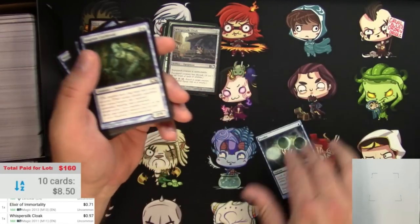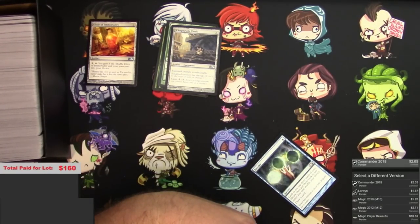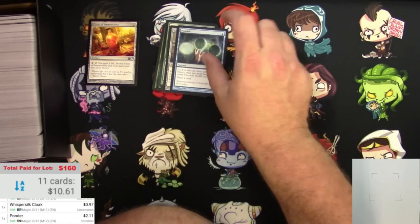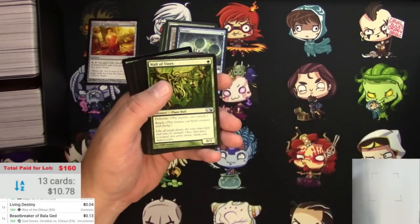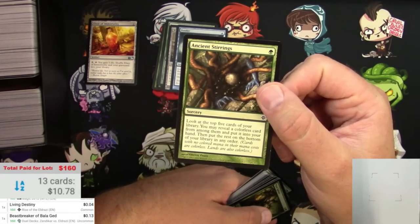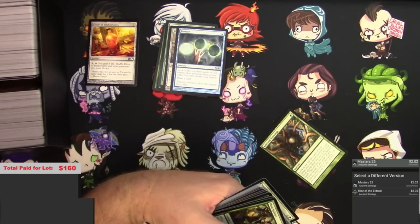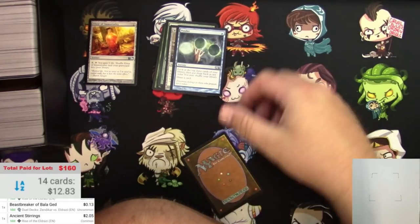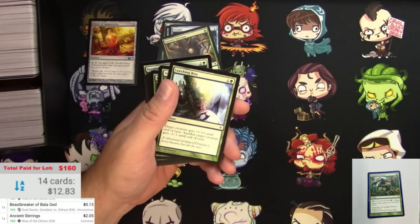Ponder - here's another good common, two bucks for a Ponder, that's not bad. Like I thought, this is going to be another bulk pick - commons and uncommons. Hoping for Ancient Stirrings - that's a good card. Hoping for rares eventually out of this collection box, but for now I'll take a couple-dollar common like that. Mutagenic Growth - okay, this is already not too shabby! Another one - scan it, there we go.